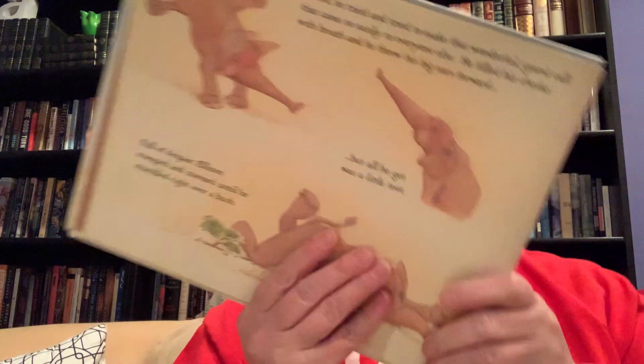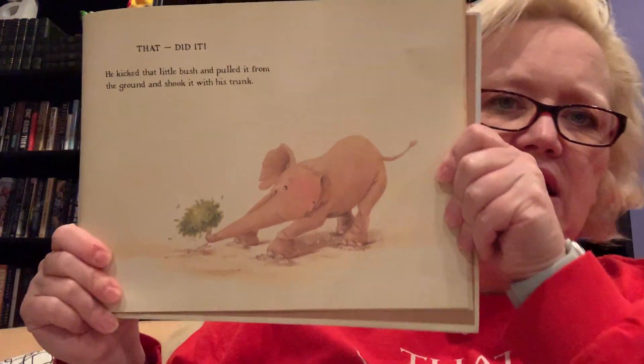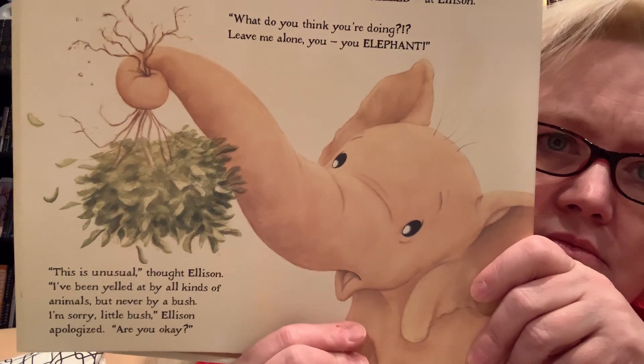There he tried and tried to make that wonderful grand call that came so easily to everyone else. He filled his cheeks with breath and threw his big ears forward, but all he got was a little toot. Full of despair, Ellison stomped and stormed until he stumbled right over a bush. Look at how red his face is getting — he's trying so hard to make a big sound. He kicked that little bush and pulled it from the ground and shook it with his trunk. And that was when that bush yelled at Ellison: "What do you think you're doing? Leave me alone, you — you elephant!" "This is unusual," thought Ellison. "I've been yelled at by all kinds of animals, but never by a bush." "I'm sorry, little bush," Ellison apologized. "Are you okay?"